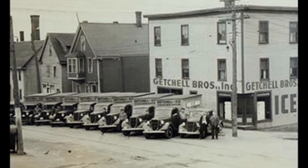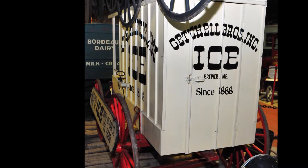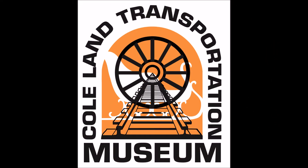Ice delivery trucks replaced the horse-drawn wagon in the early 1930s. Ice delivery quickly disappeared by 1950 due to the widespread development of refrigerators. We hope you enjoyed our ice wagon.